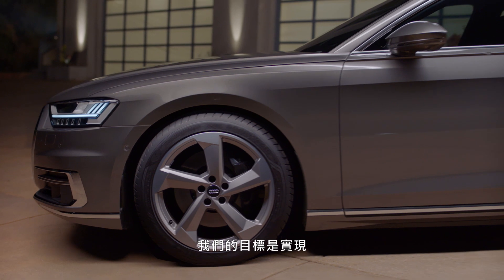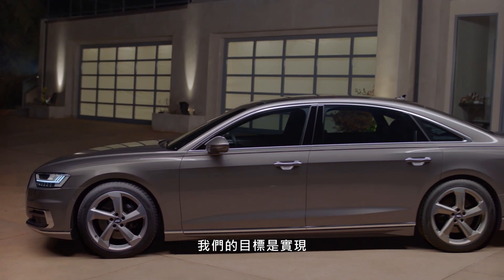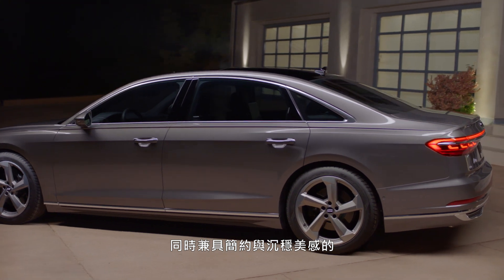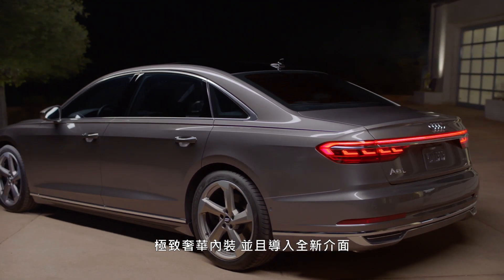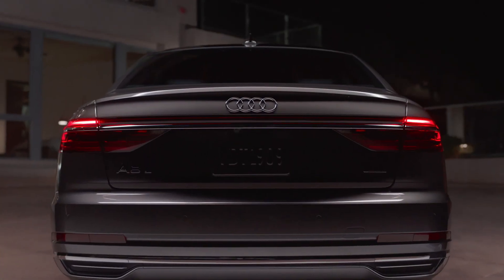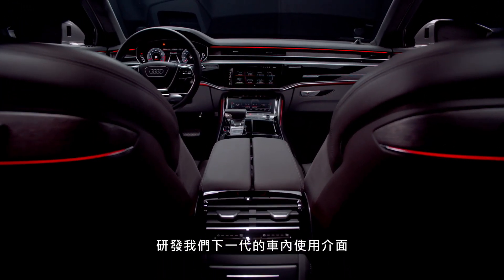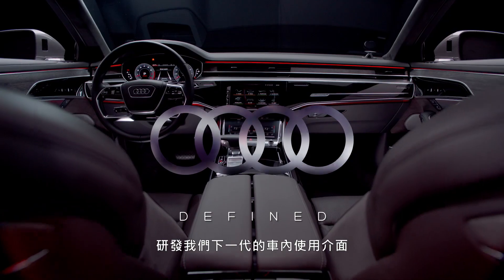Our goal was to realize a really luxury interior that is also quite simple, quite calm in its aesthetic, and we integrated a completely new interface. One of our basic goals was developing the next generation of our user interface within the car's environment.